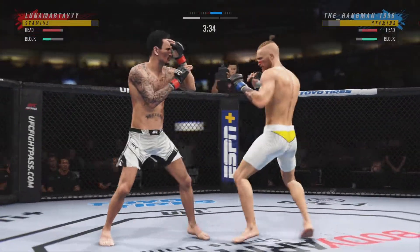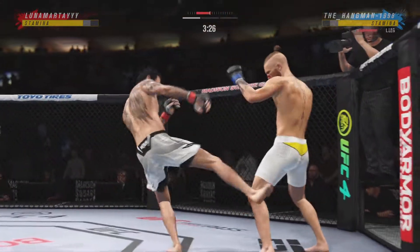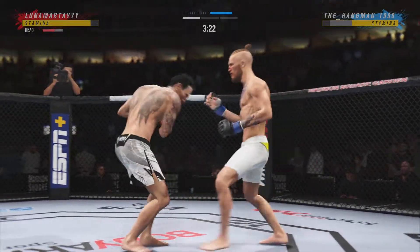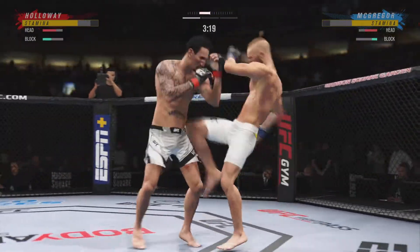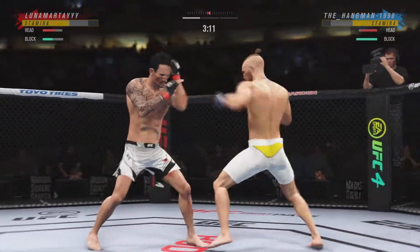A nice job there defensively to raise the guard and prevent any damage. Those hands never leave where they're supposed to be, and if you do that, most times you pull a blocking shot. That's it coming. Well, he's got the reach advantage — he might as well use it. Nice job there to find a home for that.